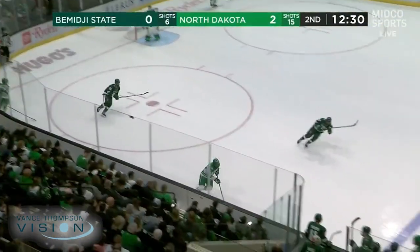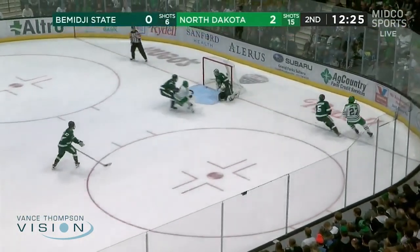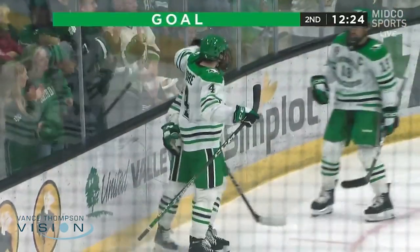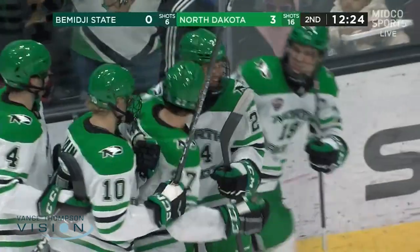Smolik and Rosen, the ultimate captains for Tom Saratori this season — part of a really strong leadership group for BSU. Jamernick comes forward, fires from a tight angle and finds the back of the net! First of the season for Louie Jamernick! 3-0 North Dakota!